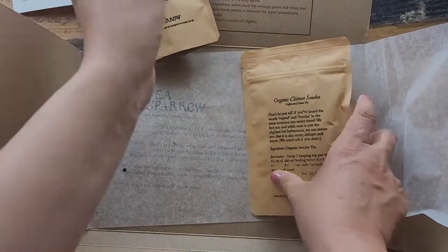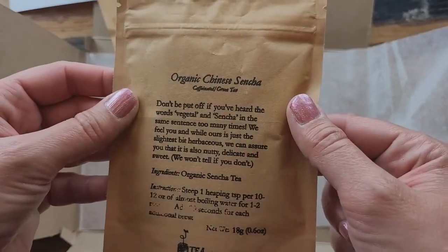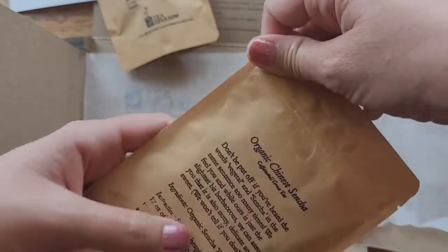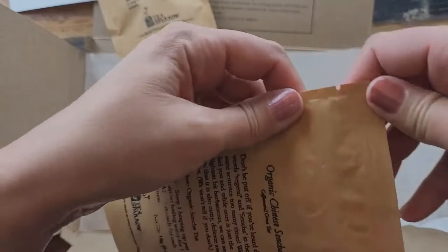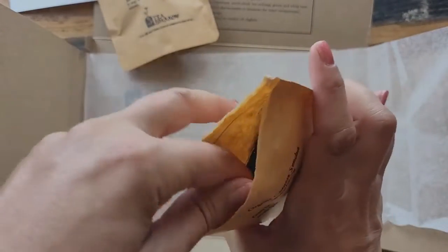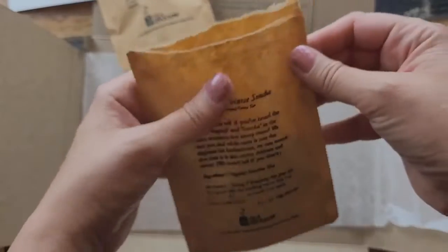And then it looks like we have another green tea — this one's organic Chinese Sencha. This one looks like just a simple green tea, and it smells good too — it smells like a nice green tea.